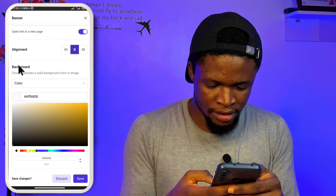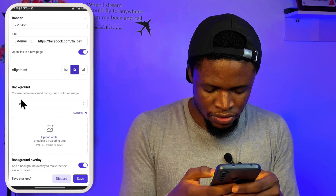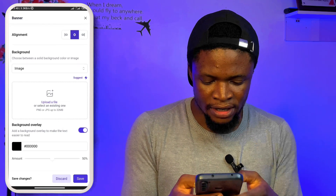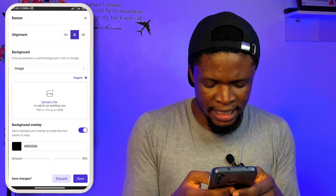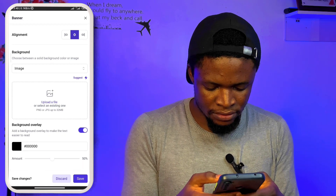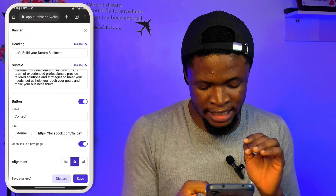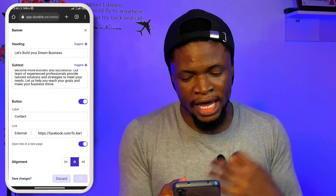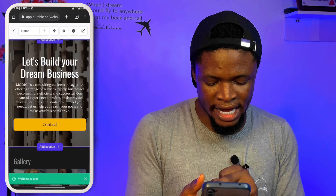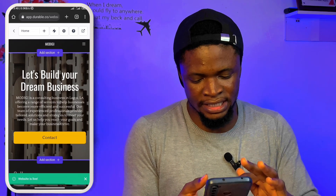If I want to change the image or go to a color because that's not my company's color, I can switch to my company's color. I can also upload any image I have right here, and there's a background overlay option. Once I'm done with this part, I just tap on save and head back to preview. You can see the contact button, and I've edited this section successfully.